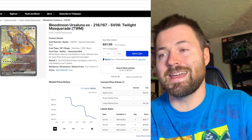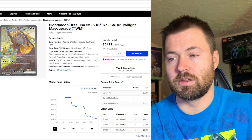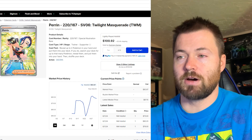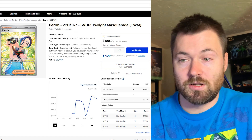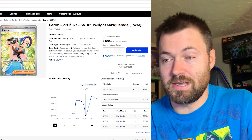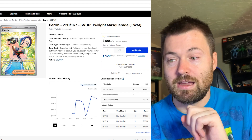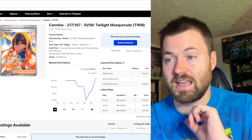Ursaluna EX from Twilight Masquerade, number 216 out of 167, has been on the decline since release, sitting at $56.95. Next up is Parin, number 220 out of 167 — another trainer card sitting at $82.87. This card has really spiked over the past few weeks; from May 23rd until now it went up from $55 to $82.87, a gain of about $27. That is insane.